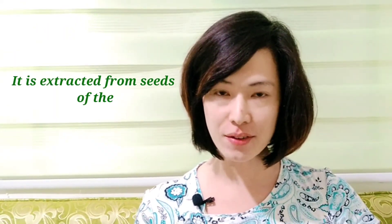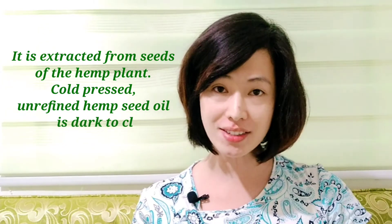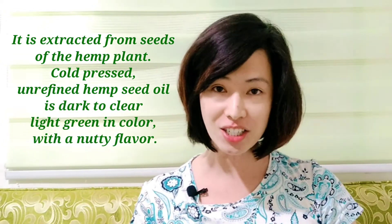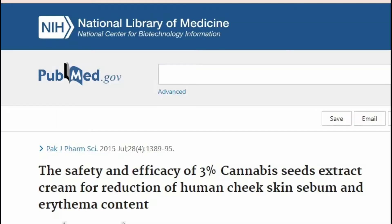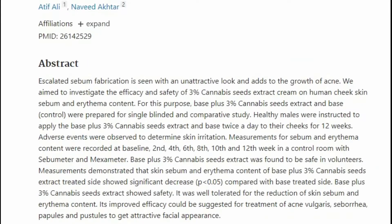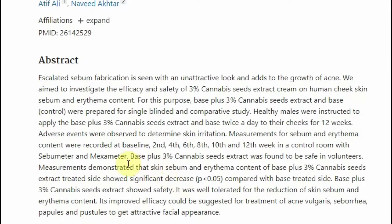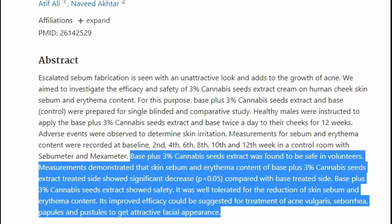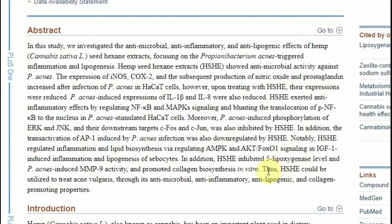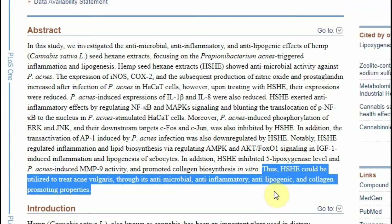Hemp seed oil is the fifth on our list of anti-acne oils. It is extracted from seeds of the hemp plant; cold-pressed unrefined hemp seed oil is dark to clear light green in color with a nutty flavor. In a 2015 study, a cream with three percent hemp seed oil reduced sebum production and redness on human cheek skin, suggesting it may help treat acne. Also, in a 2018 study, hemp seed extract killed the acne-causing microbe Cutibacterium acnes and exerted anti-inflammatory effects.